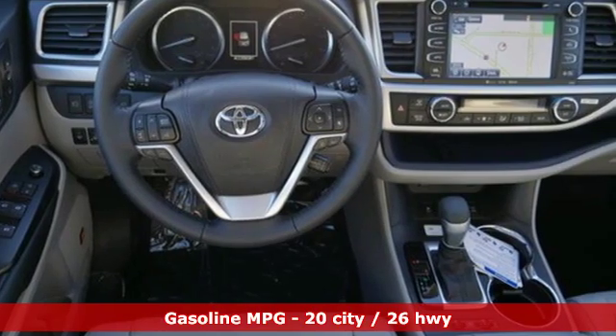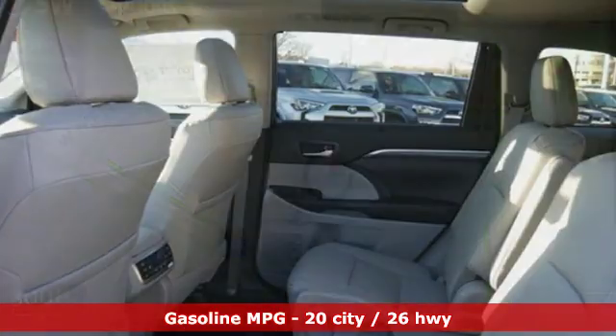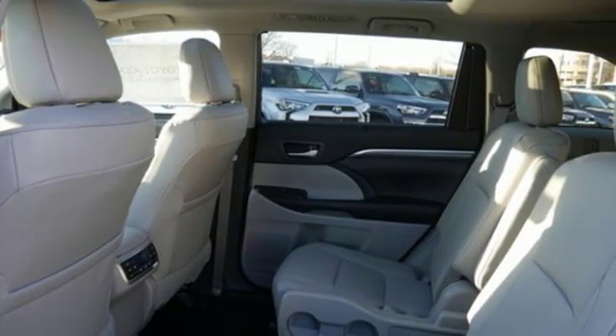Streaming audio. Power heated mirrors. Dual zone climate control. Rear parking sensors. Doors and push button start proximity key.